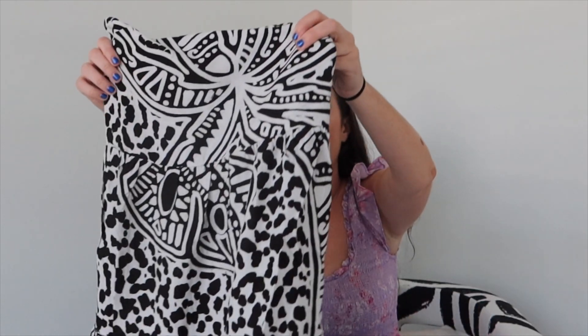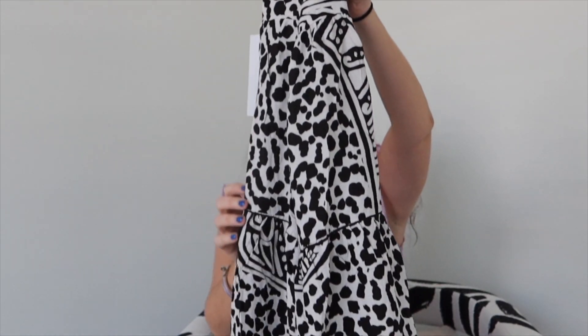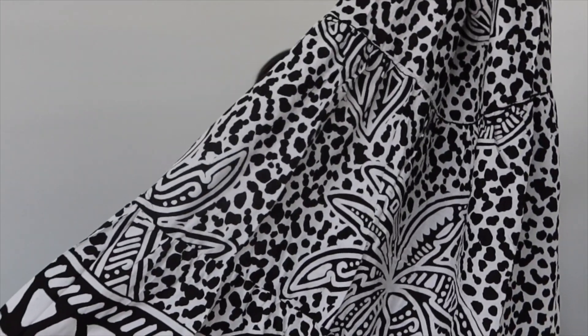The next two dresses I have to show you guys are from a brand called Kenny Flowers. I recently discovered it and I absolutely love their maxis — they're very comfortable and nice to wear. This is a beautiful black and white maxi; I love the kind of aztec print on it.